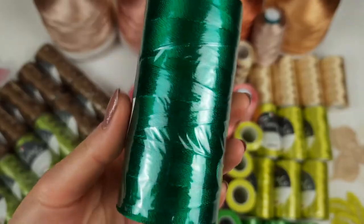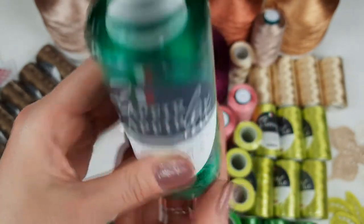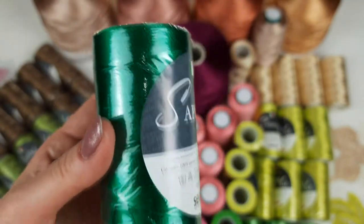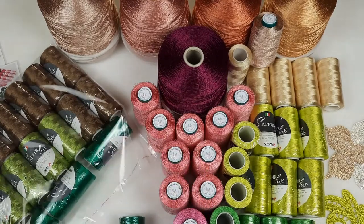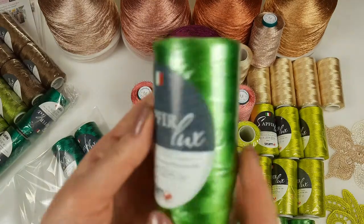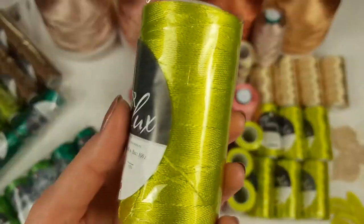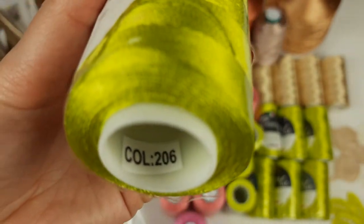Next we have a really special, very intensive and bright color - number 2758. I want to show you how it looks - I think it's really special. I even made a dress from this thread as the main color, and it was an amazing result. We have five cones of this color. Next we have apple green, number 209 - just look at this amazing color. We also have five cones of this one.